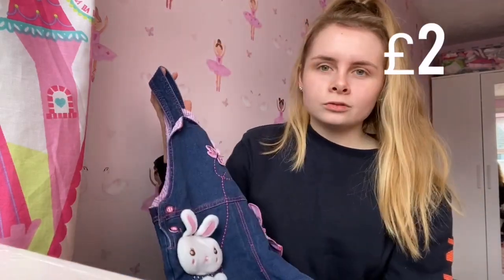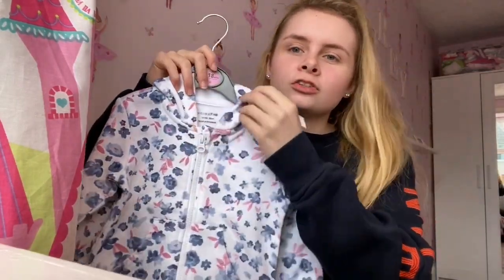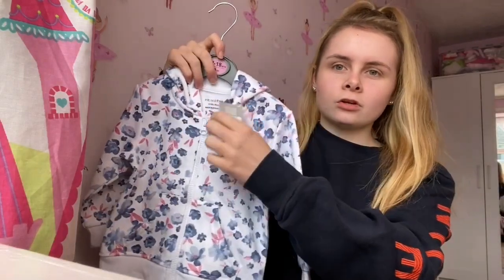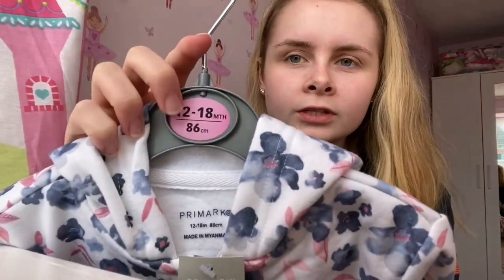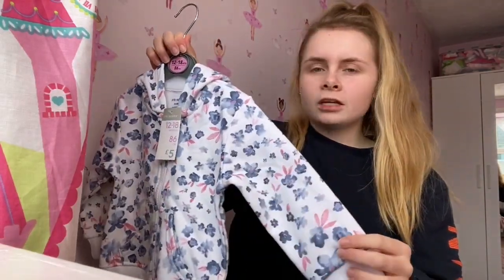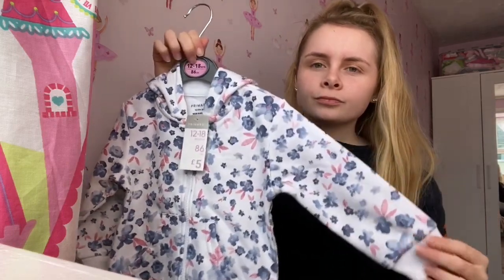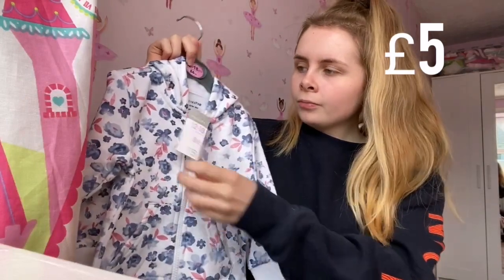Next we have this little jacket because sometimes it's easy to just shove a jacket on her when we're out in the car or just getting out for five minutes. This is from Primark for five pounds. I got it in 12 to 18 months because Primark runs really small — if I get 9 to 12 months they fit her now and she's only in 6 to 9 months in other shops. So 12 to 18 months will represent the 9 to 12 — a really good deal.